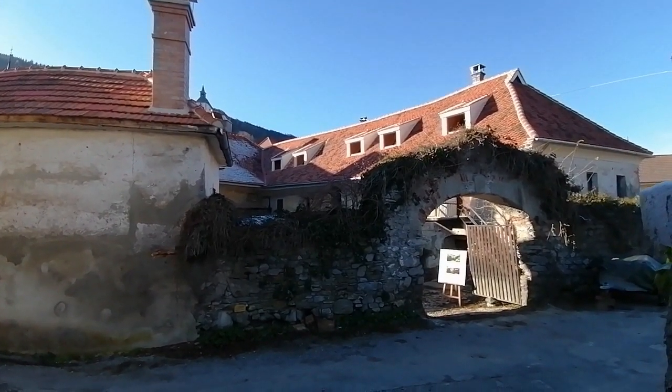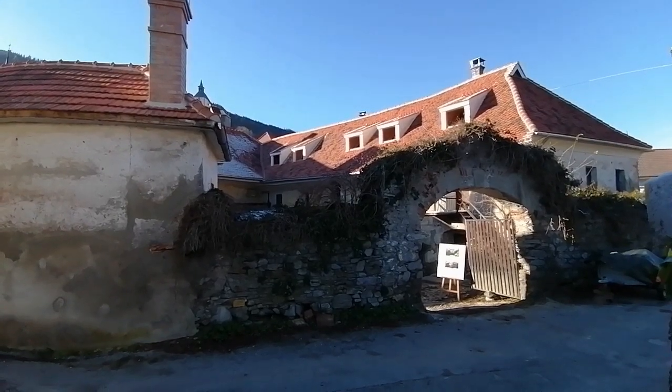In front of us is the historic townhouse of the Morawi family. My name is Yul Morawi — I am a monument conservator and an architect. And my name is Miriam Morawi — I am an art historian and a painter as well. We are very happy to introduce you to our restoration project.